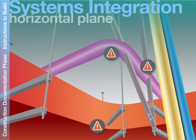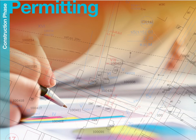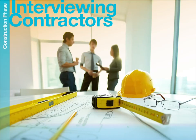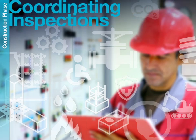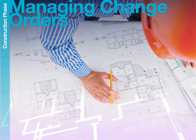We utilize technology to help us find clashes in the systems. Once the instructions for construction are completed and all permits are issued, we help our clients interview contractors and discuss the technical aspects of the project. We coordinate numerous inspections to ensure the building complies with code and regulations, and manage change order requests, and monitor all costs to ensure an on-budget completion.